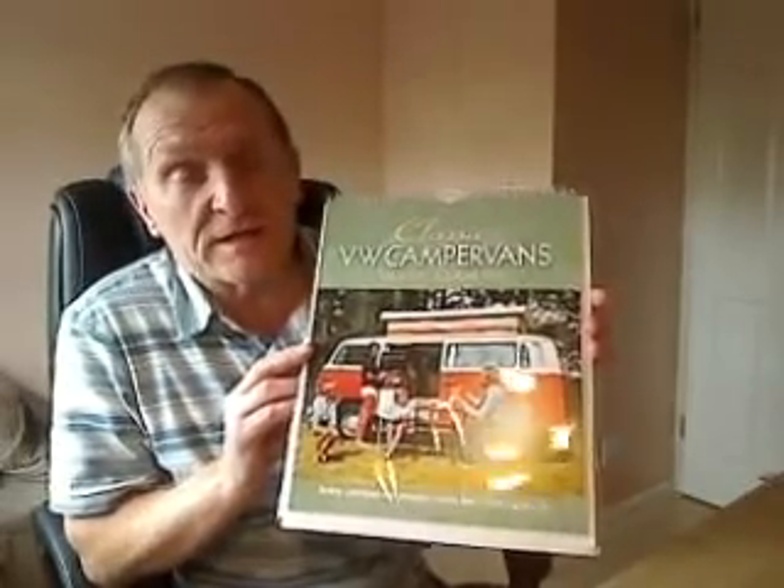The calendar comes with its own mailing envelope, and full details about how you can order this calendar can be obtained from the link in the description. Thank you.